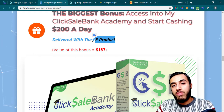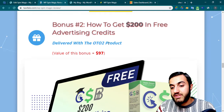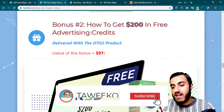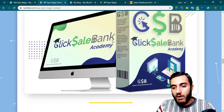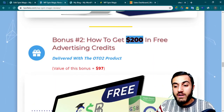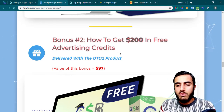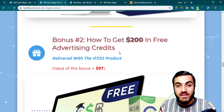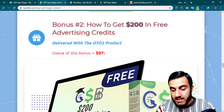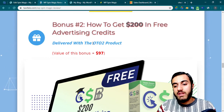This bonus will be delivered with the front end product. My second bonus is very interesting, especially for beginners. This will teach you how to get $200 in free advertising credits. It's very essential to have some money to spend on advertising, but maybe you don't have enough. You can start with almost nothing and get $200, which is enough for testing — you can start for free with these $200. You'll get this bonus with OTO number two.